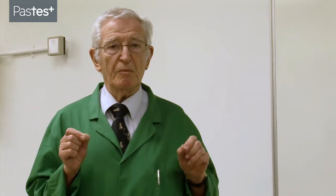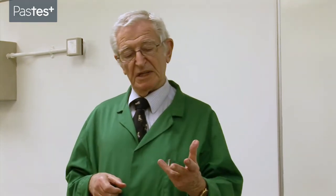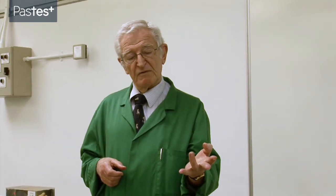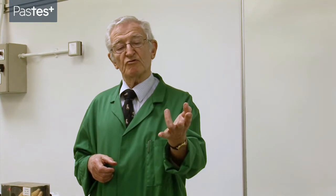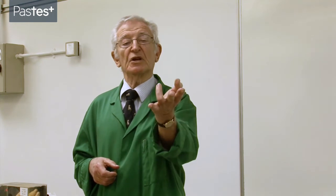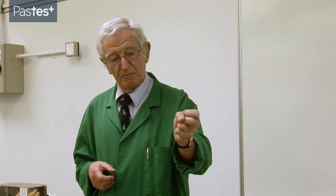Why do we need plexuses? Why have we got a brachial plexus and a lumbar plexus and a sacral plexus? Well, the fact is that the brain, by and large, doesn't send messages to an individual muscle — it sends messages to groups of muscles. It's very rare that you need to send a message to flex the flexor digitorum superficialis to the left ring finger. Much more often, many times a day, you send a message to say: grip your hand.